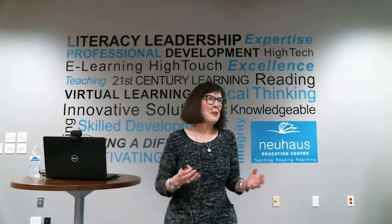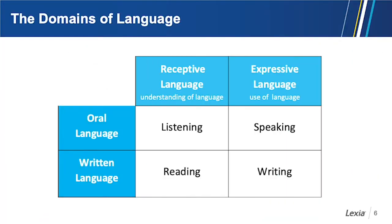Let's think about language before we talk about language comprehension. Whether we're talking about oral or written language, there are two domains: receptive language and expressive language. Receptive language is understanding language — that's listening and reading. Expressive language is the use of language — that's speaking and writing. We infer meaning when we are listening and reading; we imply meaning when we are speaking and writing.